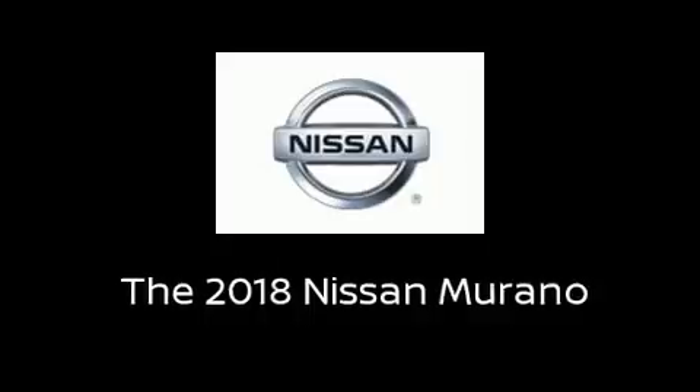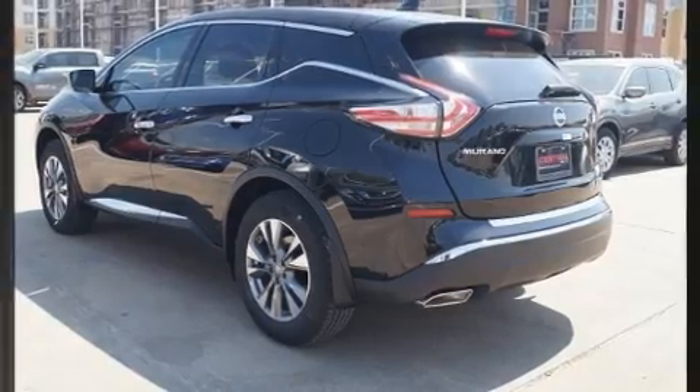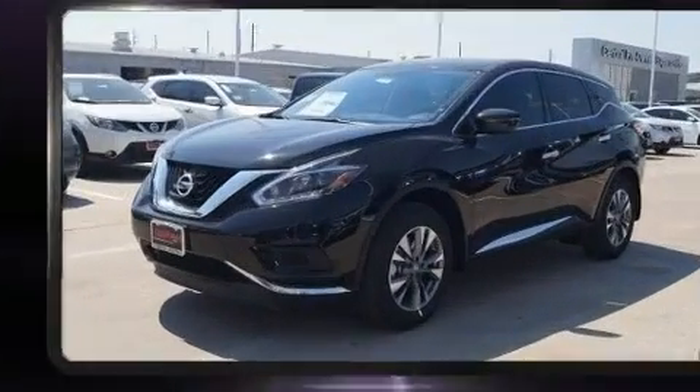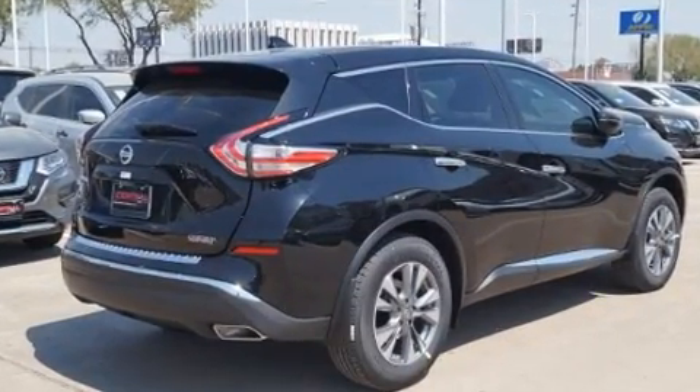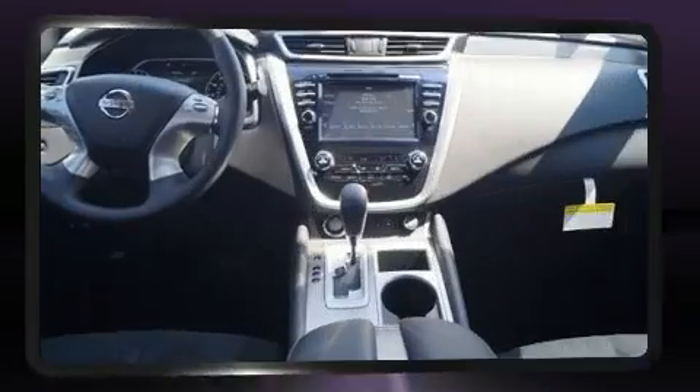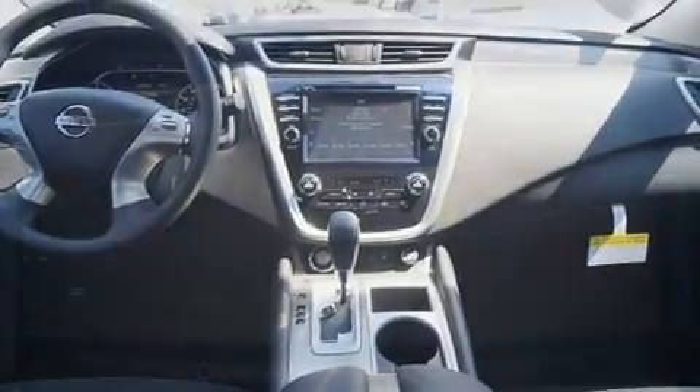You can expect a lot from the 2018 Nissan Murano. Smooth gear shifts are achieved thanks to the 3.5-liter six-cylinder engine, and for added security, dynamic stability control supplements the drivetrain.